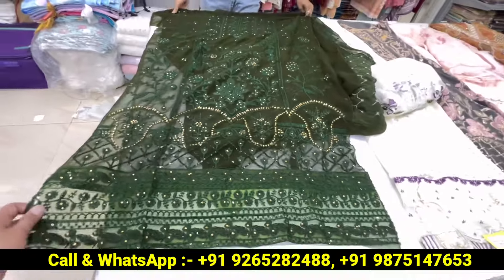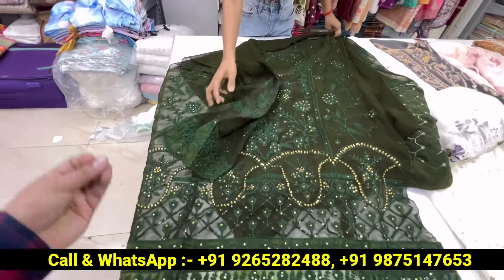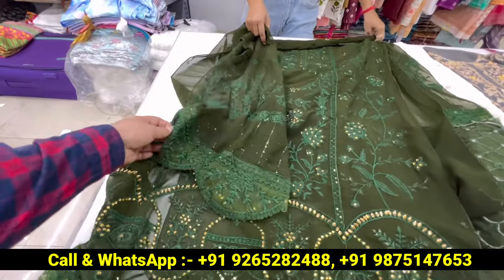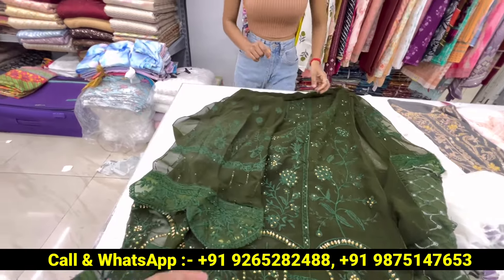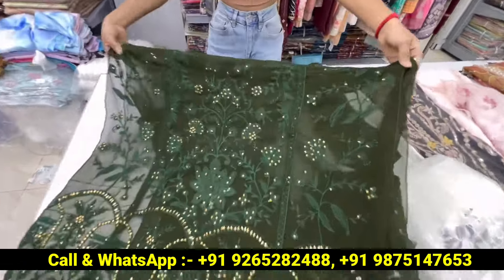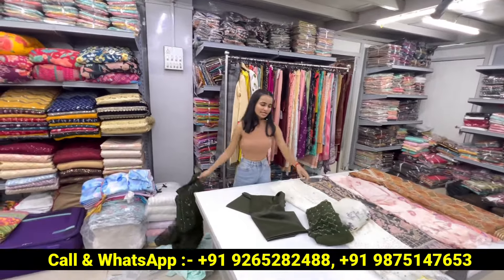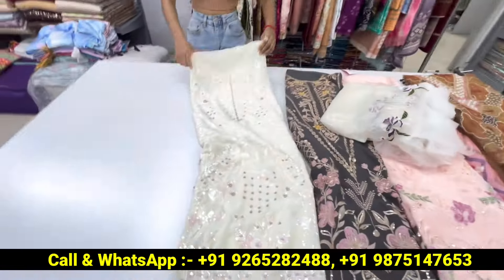Tone-to-tone embroidery, lace work, net waist work, Jercan stones work, umbrella slips — you will get to see the same tone-to-tone work. You will get to see the size of the patches and the full size. You can easily wear it.